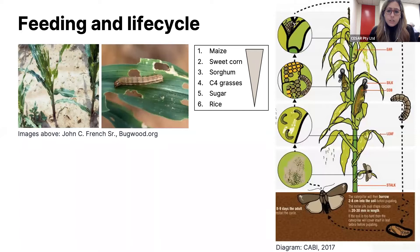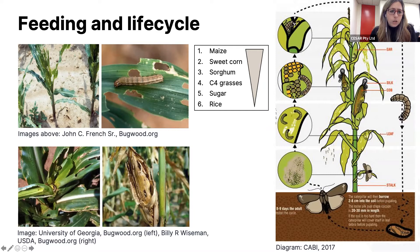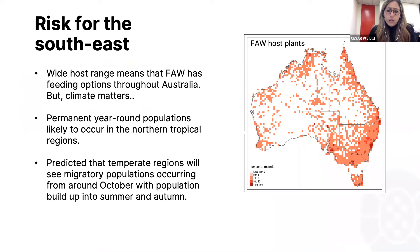As the grubs grow bigger and older, they can become more cryptic in their feeding habits. At that stage they can start burrowing into the wall of the plant or the cob in the case of maize, making them difficult to find and manage. They're quite indiscriminate as to which growth stages of plant they target, but the preference for plant parts can change. On a young maize plant the leaf whorl is quite attractive, but on an older plant the cob silks can be quite attractive, so you end up with feeding and damage across a wide range of plant parts.